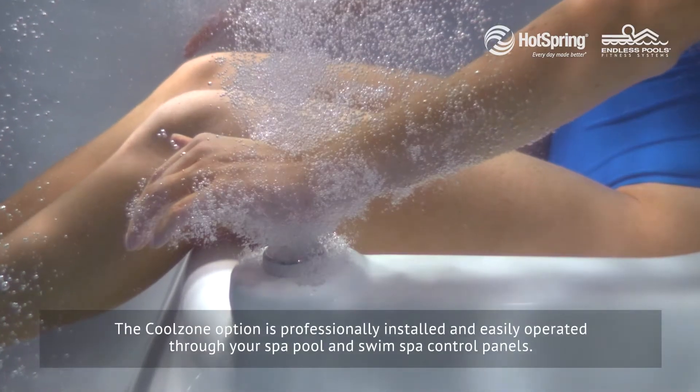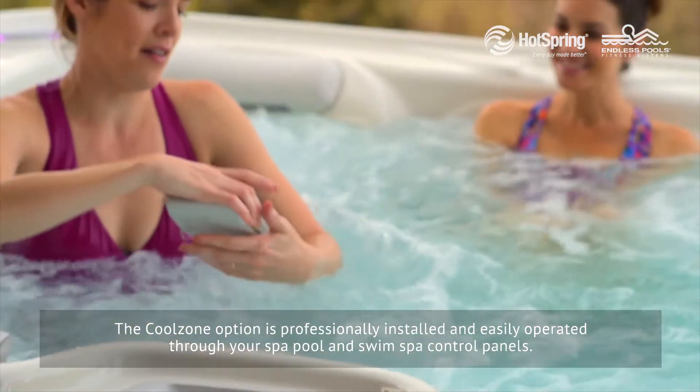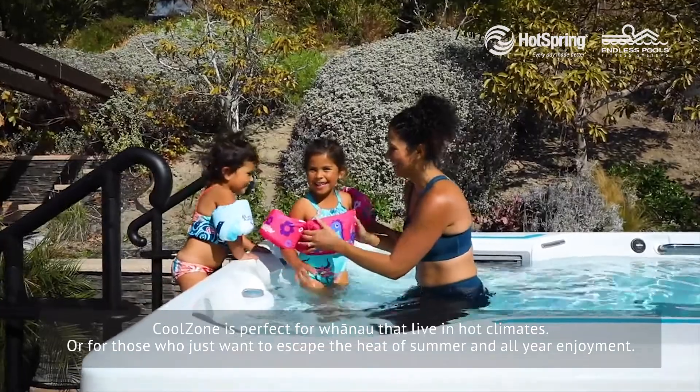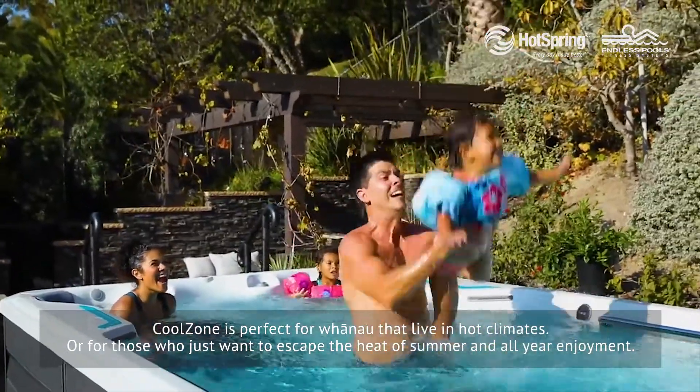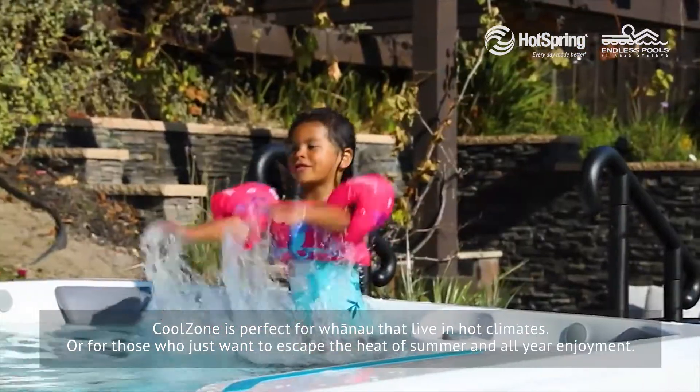The CoolZone option is professionally installed and easily operated through your spa pool and swim spa control panels. CoolZone is perfect for whānau that live in hot climates or those who just want to escape the heat of summer, and perfect for all year round enjoyment.